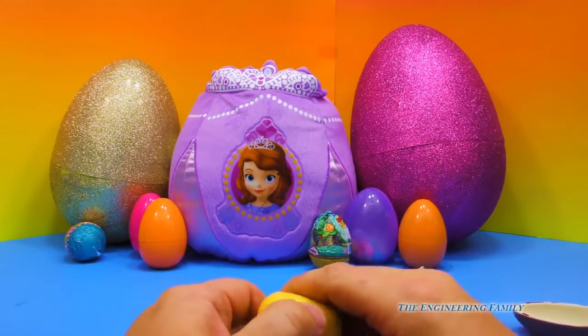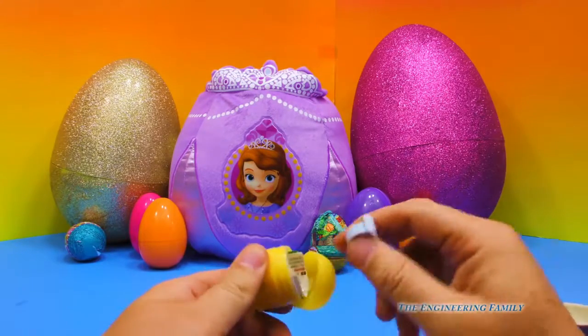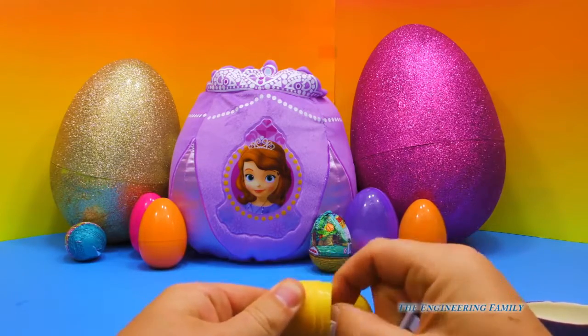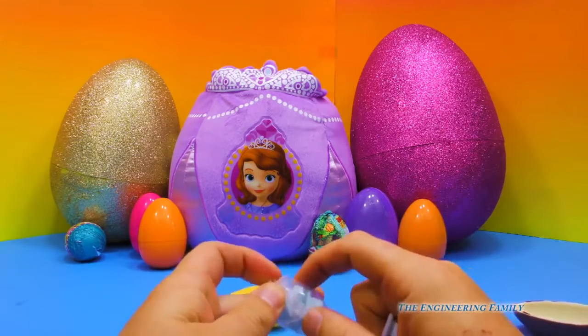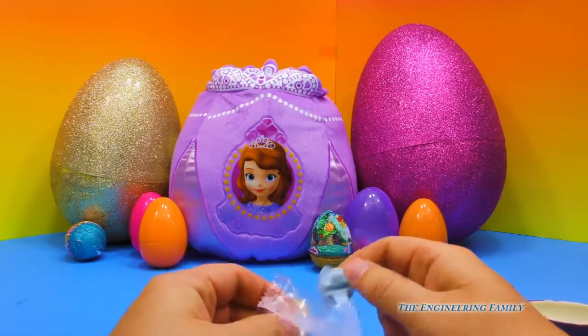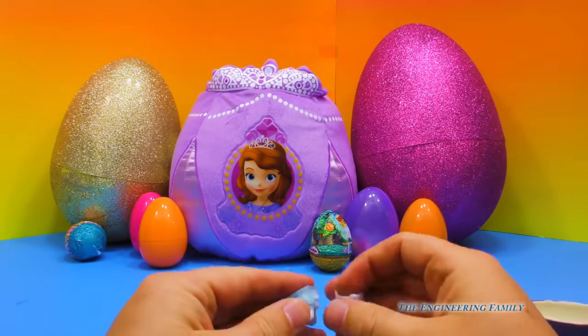What do you think's inside? I think the frog's inside of this one. It's a — I don't know what that is. You know what it is? It's a stamp ring. It's not just a normal ring, but you can actually make stamps with it.